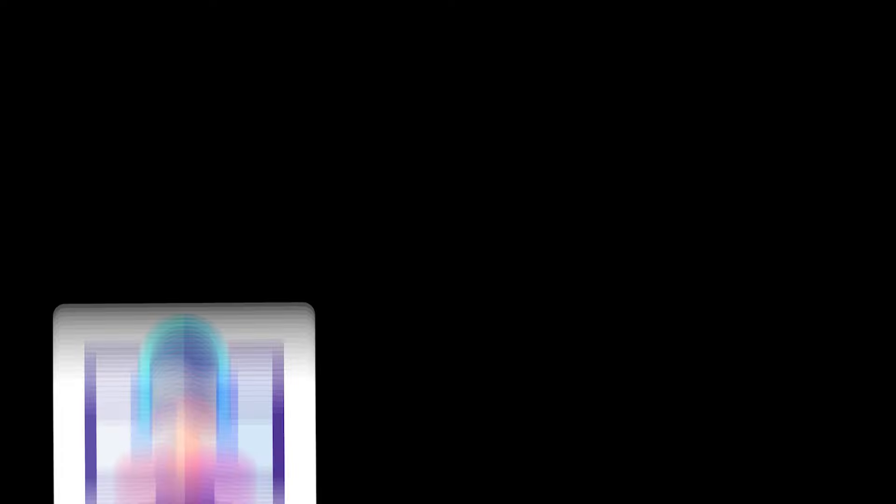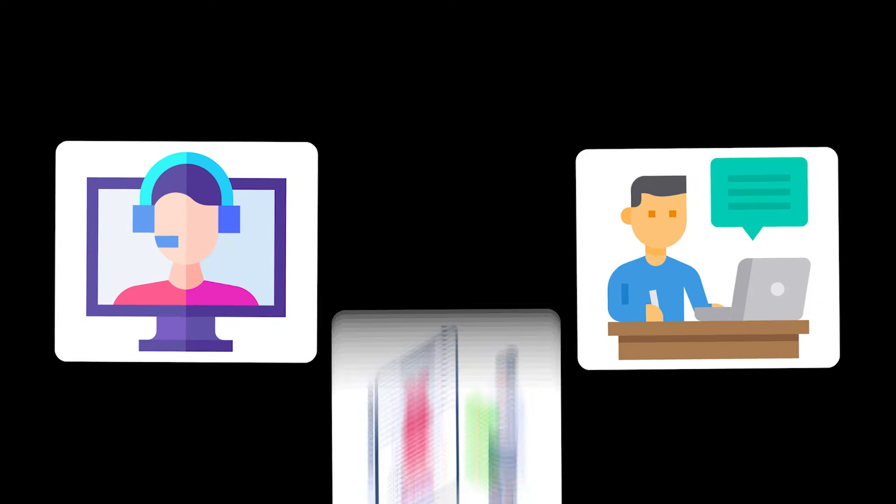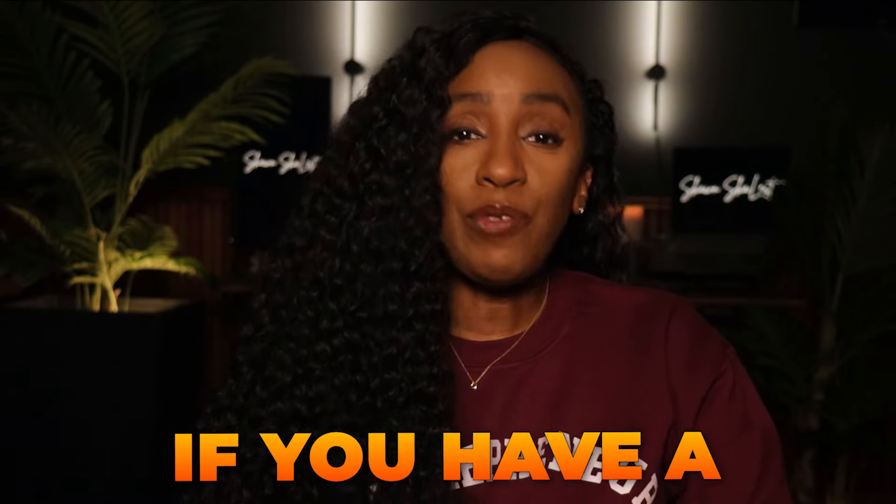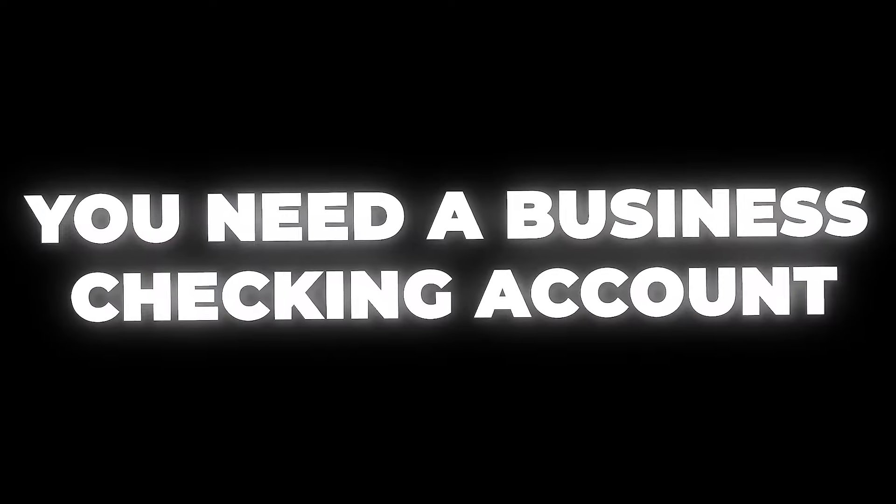I'm talking to my gig workers like Uber and Lyft drivers. If you deliver for Uber Eats, DoorDash, or Instacart, virtual assistants, bloggers, online boutique owners, hairstylists, makeup artists, if you make t-shirts, if you do lashes, if you sell on Etsy, if you're a photographer, a YouTuber, a monetized Instagram, or TikTok influencer — can you see where I'm going here? If you have a side hustle, you need a business checking account.